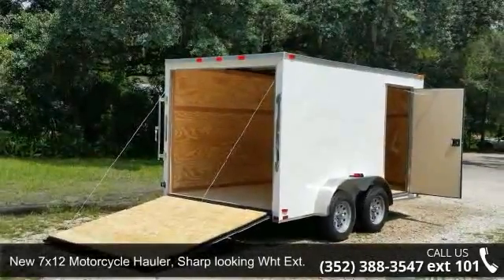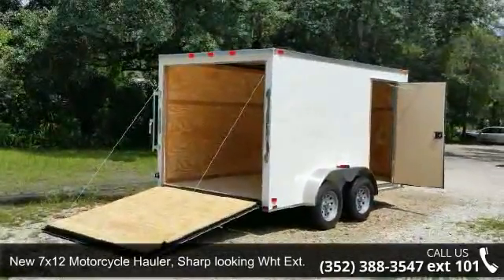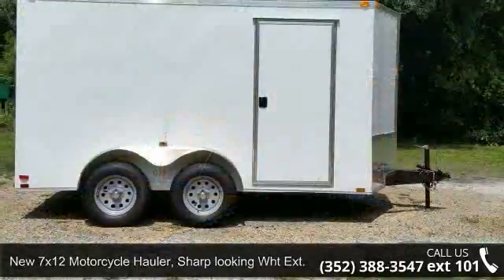Up for sale is a new 7x12 motorcycle hauler, sharp-looking with a WHG extension with extra height.